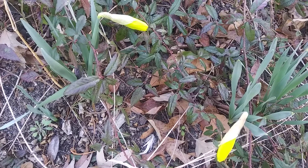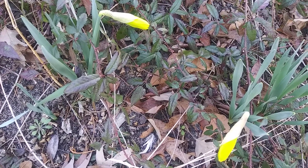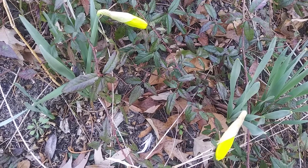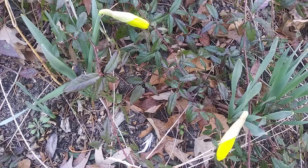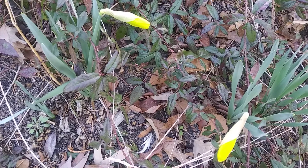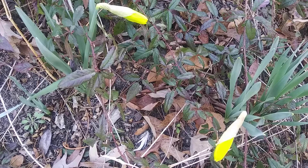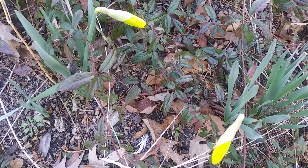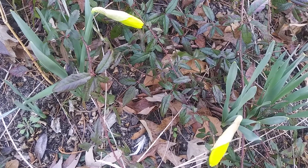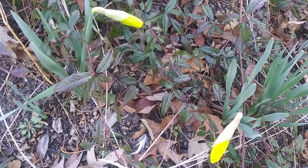I just wanted to show you my daffodils. I noticed around the last week of December 2021 that they were starting to come up out of the ground. I noticed last week that they had buds on them, and when I came out today, I noticed that some of the bulbs were starting to open up. I'm going to make a prediction that by mid-February some of them will be in full bloom.